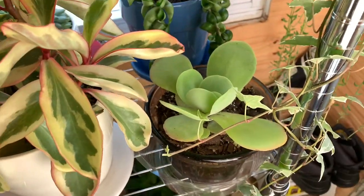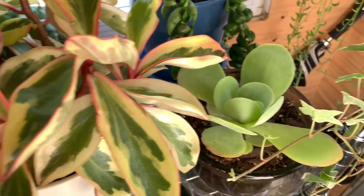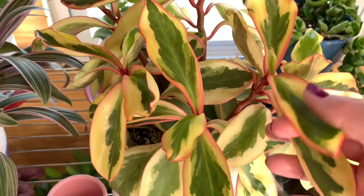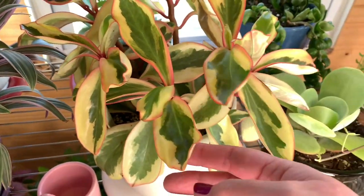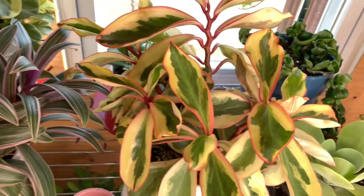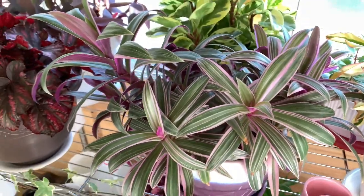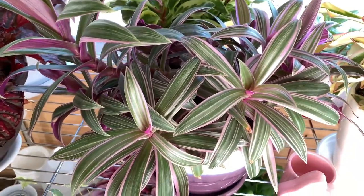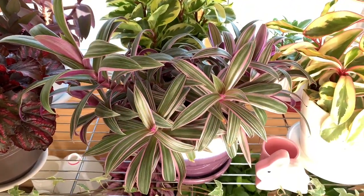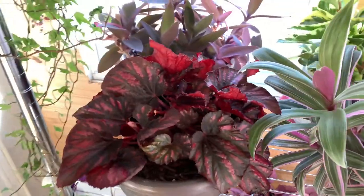Here I have a little flapjack, and here is my peperomia clusifolia or peperomia jelly. This is my Moses in a cradle, Tradescantia, and this is a begonia rex.